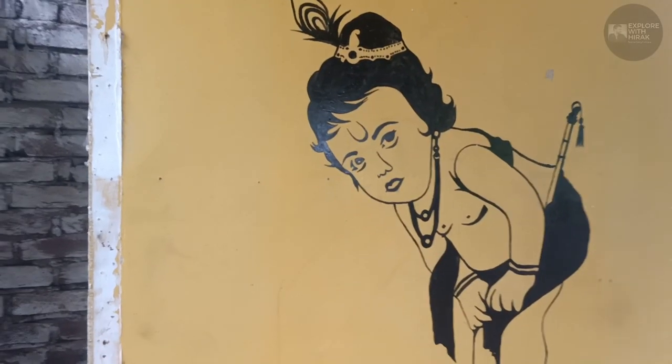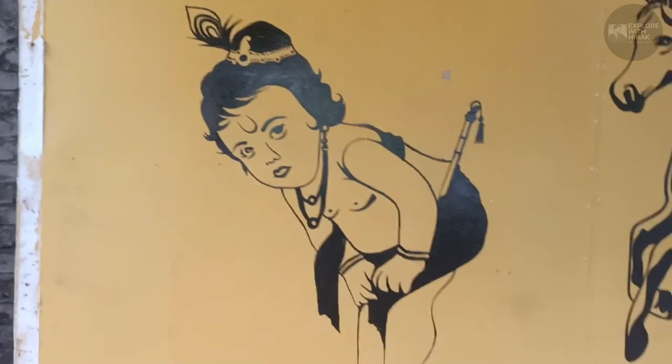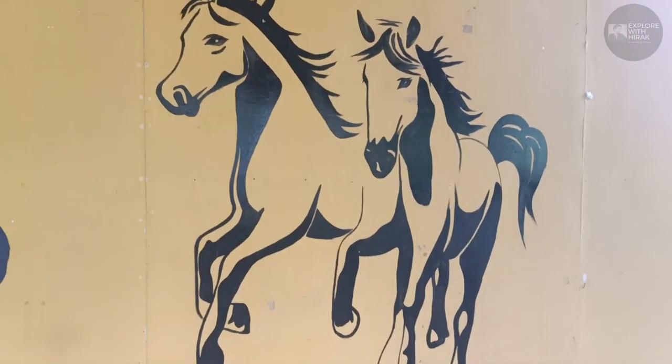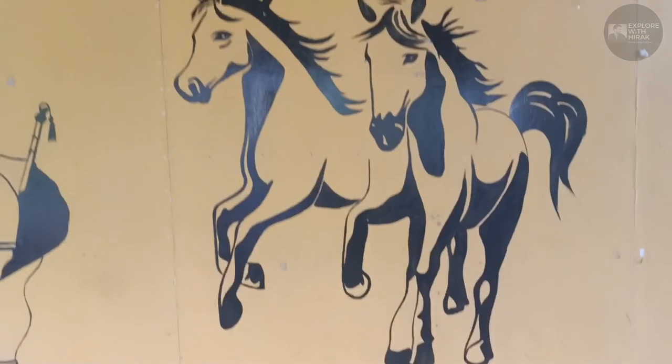This is our Little Shri Krishna. This is our Ronald Teji. It's very big.